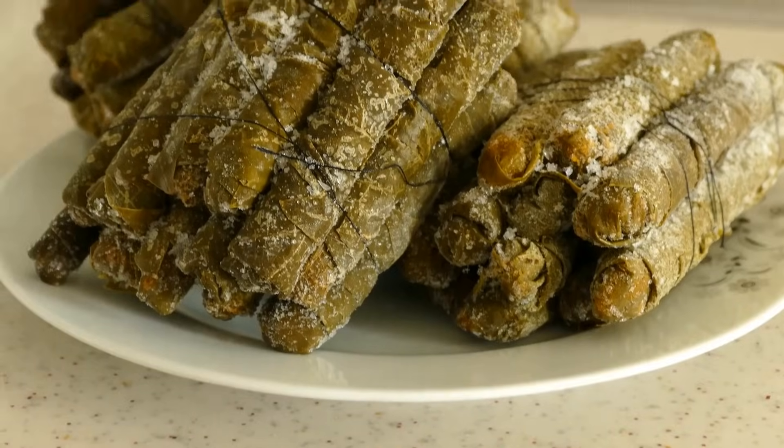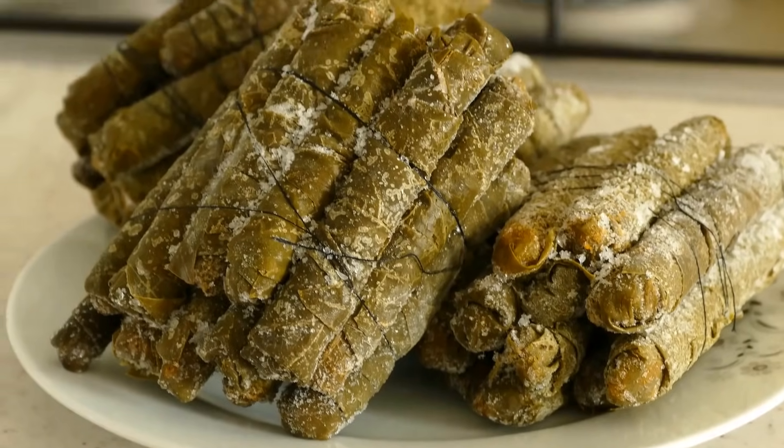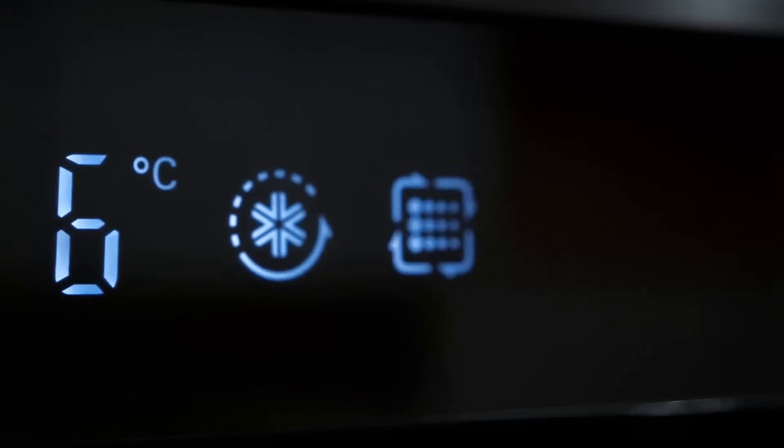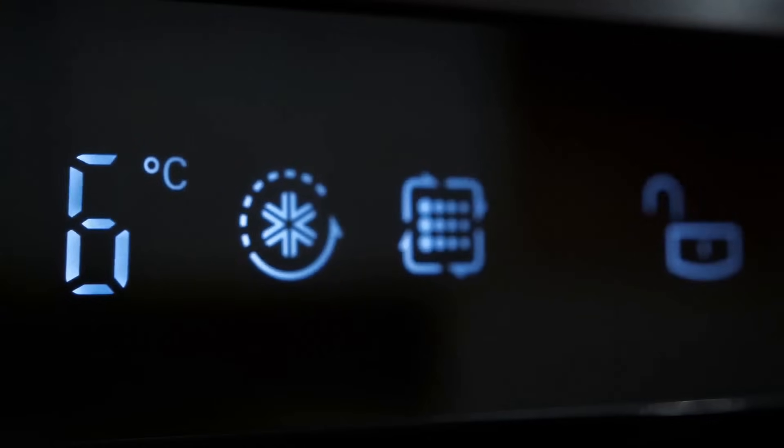Third tip: defrost the freezer. If you notice more than a quarter inch of frost buildup, it's time to defrost. Ice can reduce efficiency and storage space. Make sure to move your perishables to a cooler while you let your freezer thaw out.